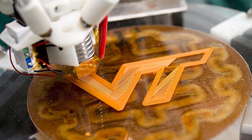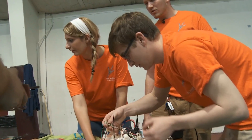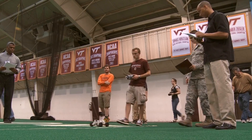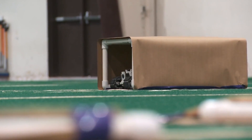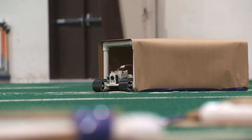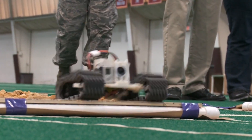3D printers can be used for fun, or in this case to help Virginia Tech students create a prototype vehicle to be used in disaster relief. The vehicles, manufactured entirely through 3D printing, had to face challenges of both man-made obstacles and natural terrain.